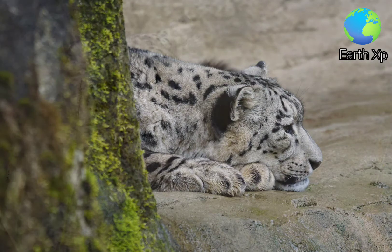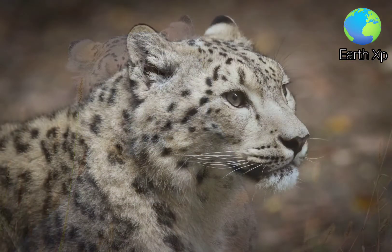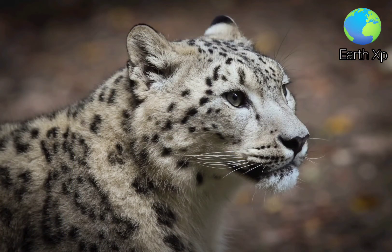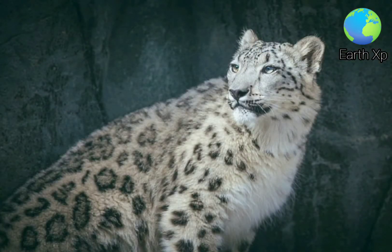The snow leopard is distributed from the west of Lake Baikal through southern Siberia, in the Kunlun Mountains, Altai Mountains, Sion and Tanyuola Mountains, in the Tian Shan, through Tajikistan, Kyrgyzstan, Uzbekistan and Kazakhstan to the Hindu Kush in eastern Afghanistan.